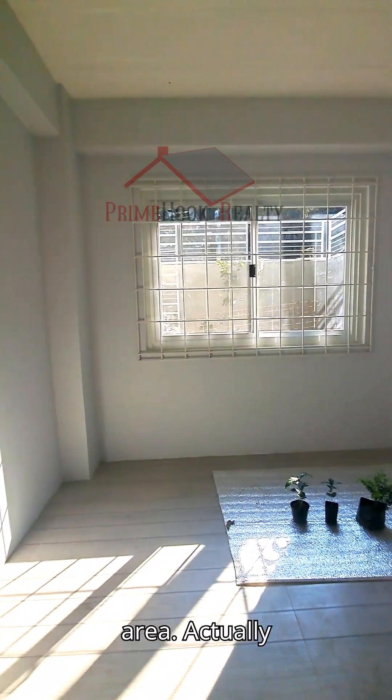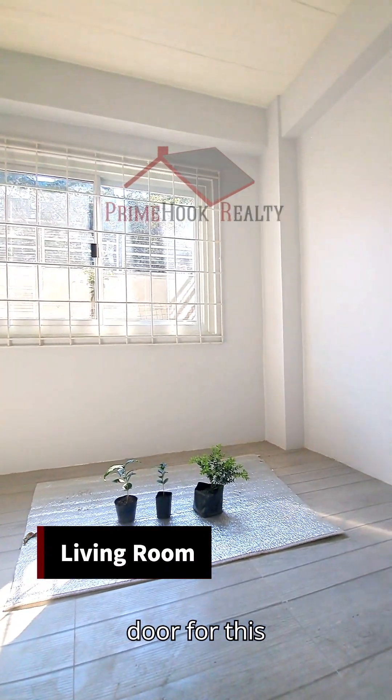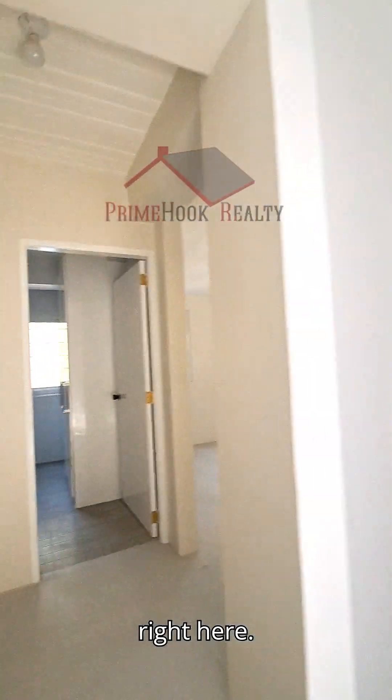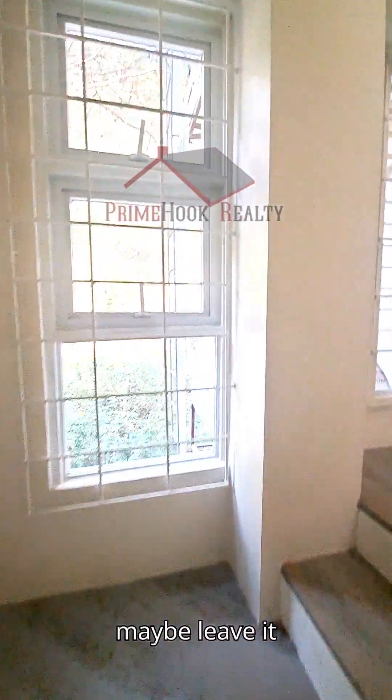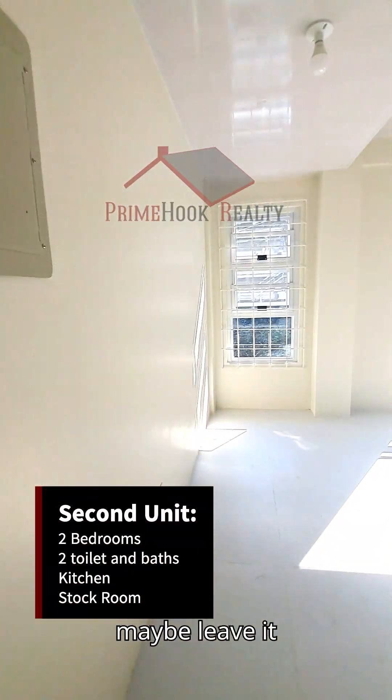In this area you have your receiving area. The separate door for this unit is positioned on the left side. Since there is only one bedroom on the ground floor, you could add another bedroom in this space and use the other side as a kitchen, or leave it as is — your choice. We are now taking a look at the second unit, which also has its own separate door.